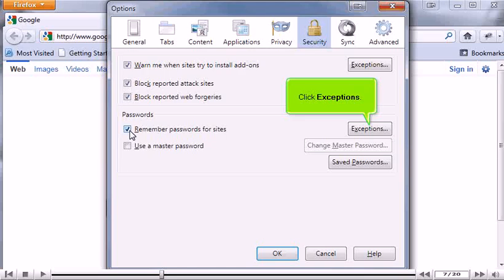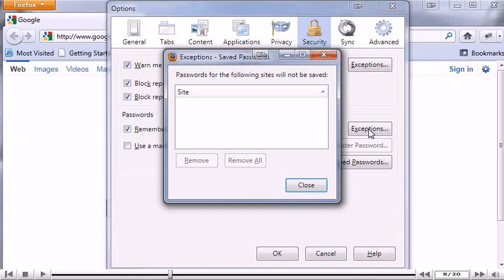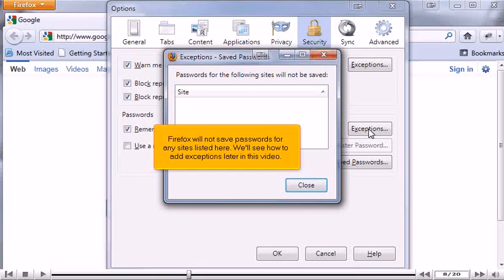Click Exceptions. Firefox will not save passwords for any sites listed here. We'll see how to add exceptions later in this video.